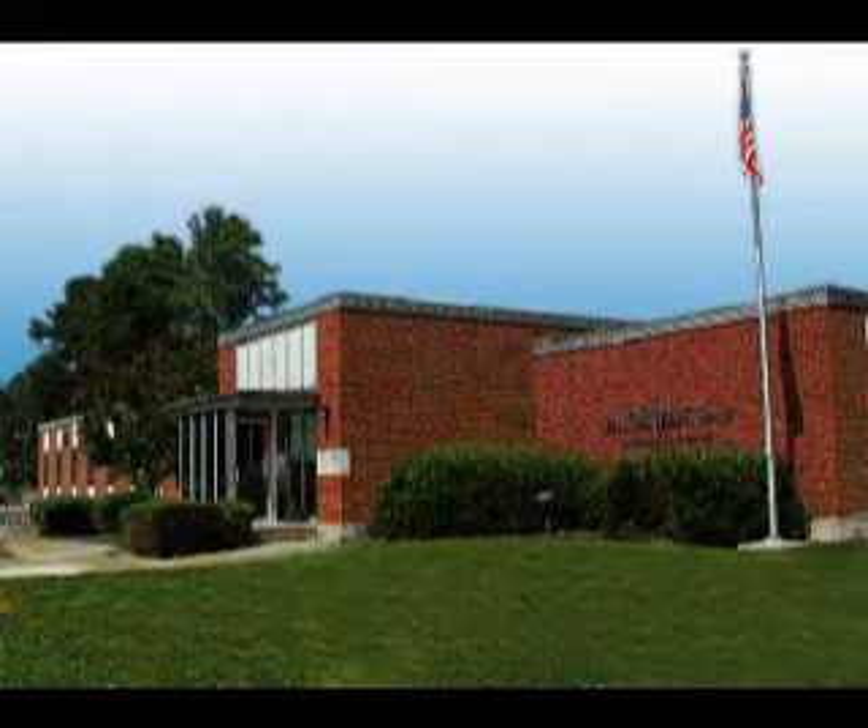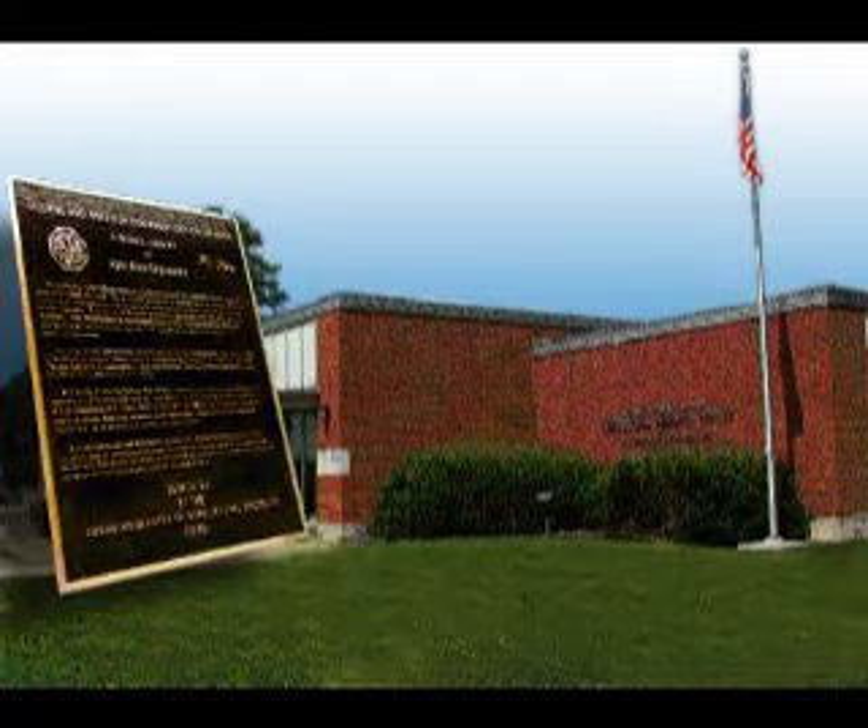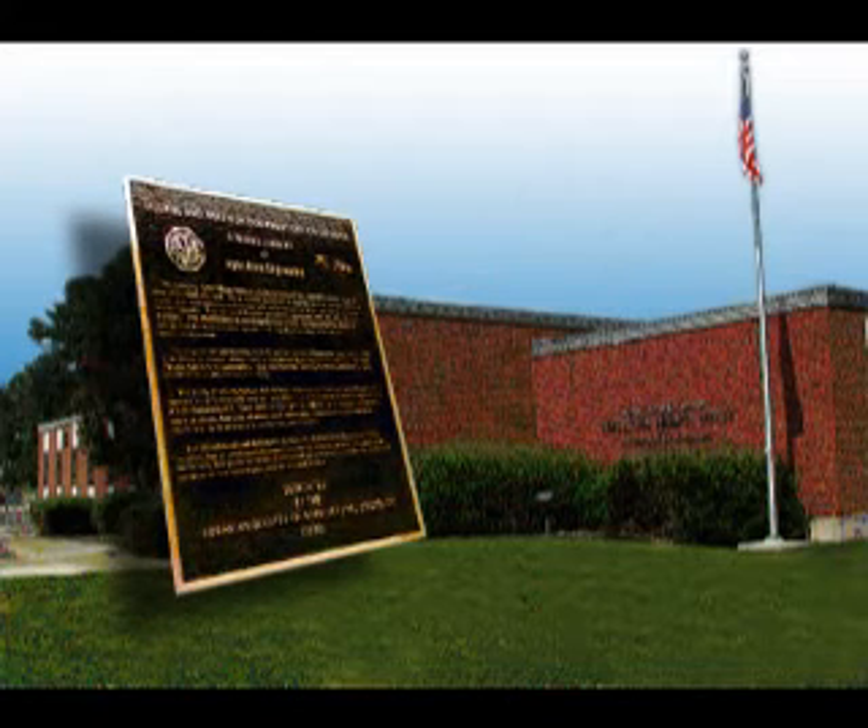In 1990, the National Soil Dynamics Laboratory was designated an ASAE Historic Landmark. This commemorative plaque is located at this prestigious laboratory in Auburn, Alabama.